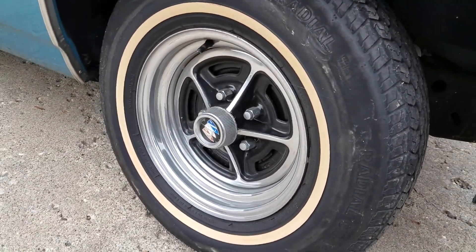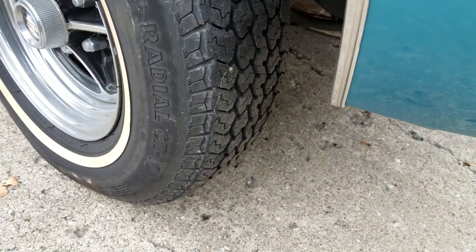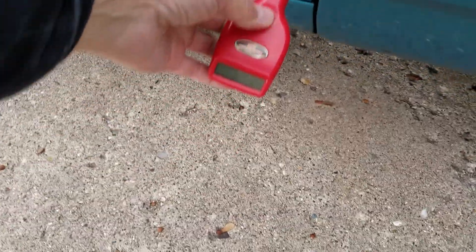Also part of the package are the chrome Super Sport 14-inch wheels. Those are some older steel belted radials but they've got pretty good tread.